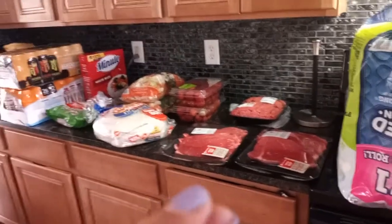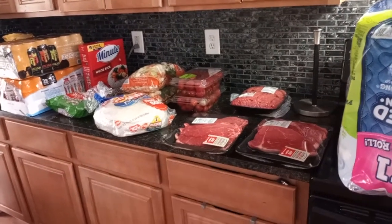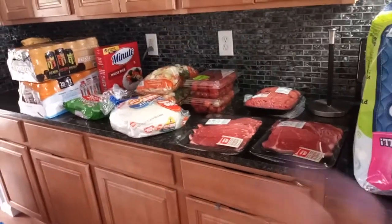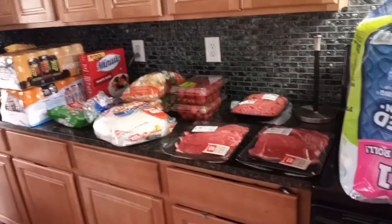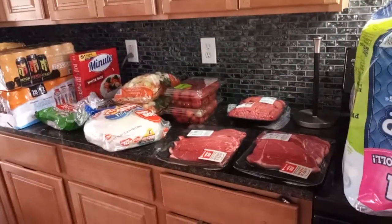Tomorrow we are going to do our meal prep. I'm unsure if I'll do my meal prep tonight because mine doesn't really take that long, but I think we're also doing my husband's tonight. But anyways, let me go ahead and show you what I got.